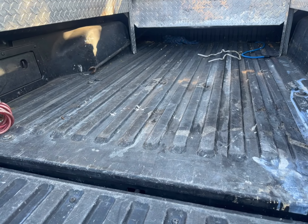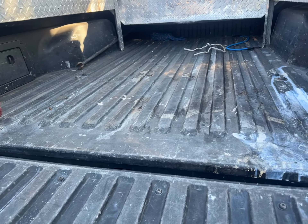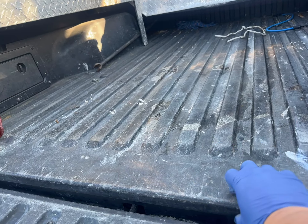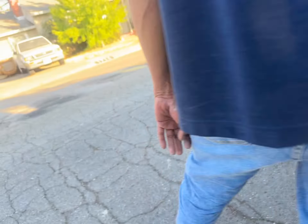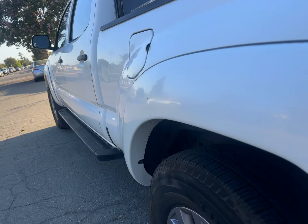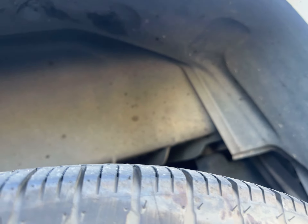2006 Toyota Tacoma — just found out from the owner this bed is fiberglass, and I thought it was metal underneath. He walked me around; you can see the wheel well underneath here. It is fiberglass.